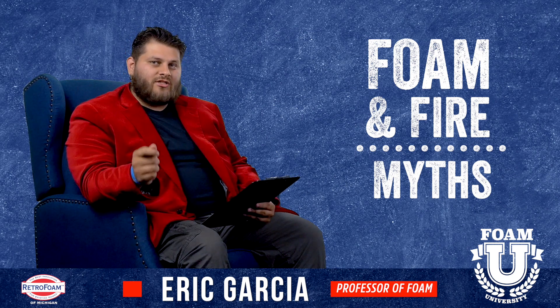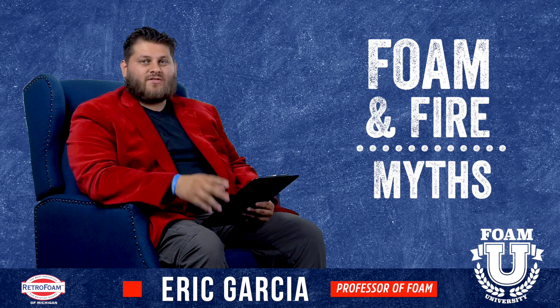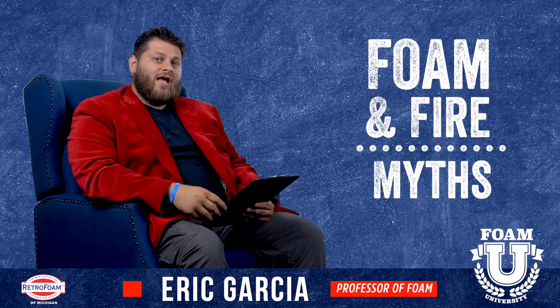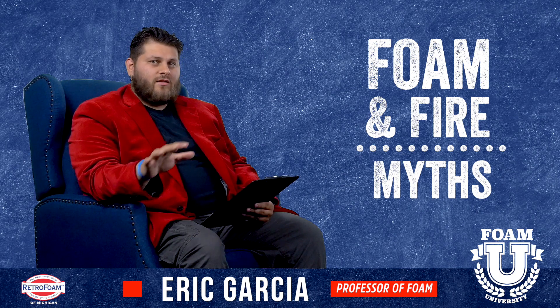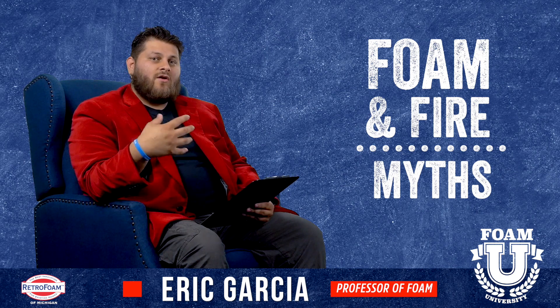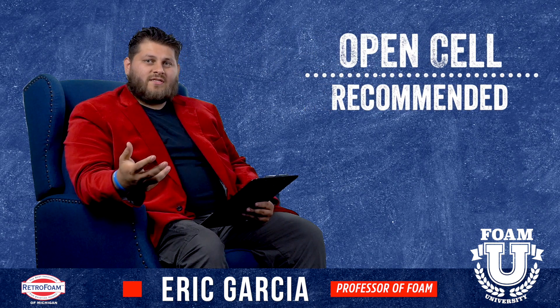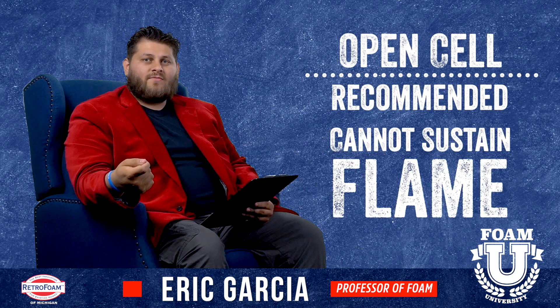That's why I always recommend you really shop your contractor and make sure you're both on the same page about what product you're putting in your house. However, if you're using a premium product you shouldn't have these types of issues. We generally recommend open cell for most of our projects, and if you put a flame source to open cell,